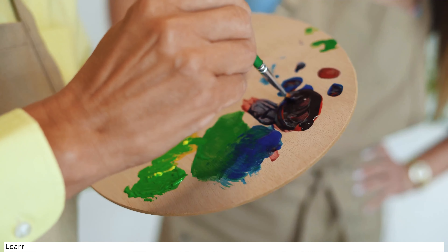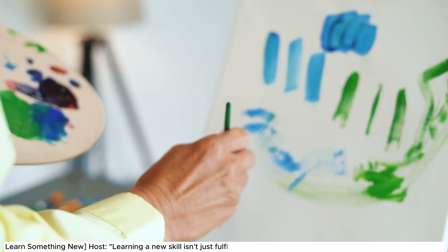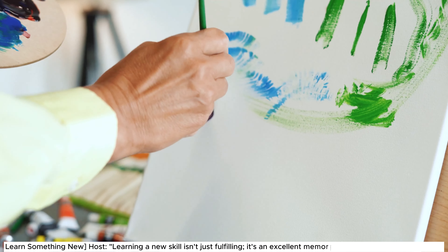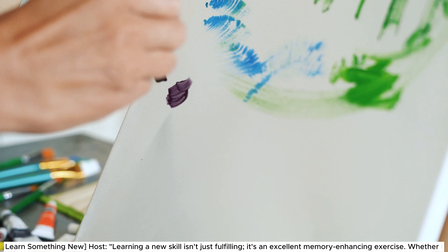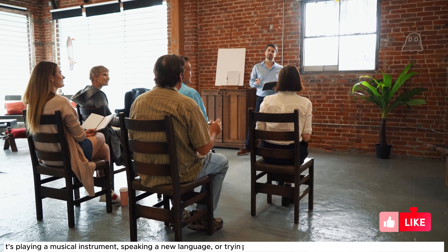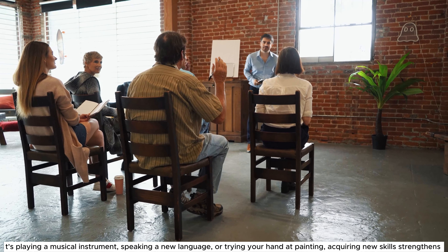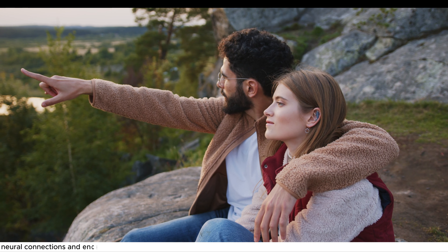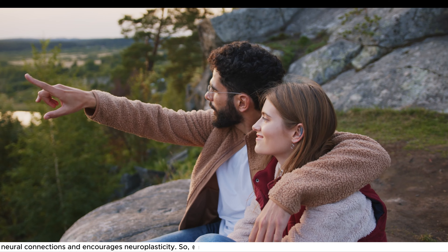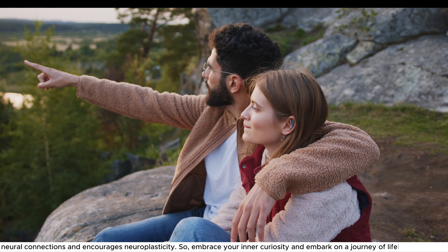Exercise 5: Learn Something New. Learning a new skill isn't just fulfilling — it's an excellent memory-enhancing exercise. Whether it's playing a musical instrument, speaking a new language, or trying your hand at painting, acquiring new skills strengthens neural connections and encourages neuroplasticity. So embrace your inner curiosity and embark on a journey of lifelong learning.